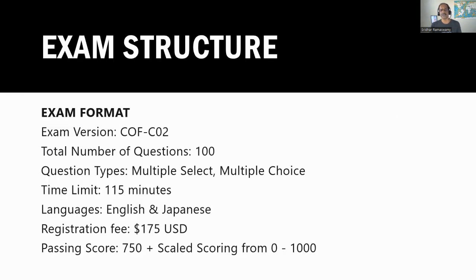The exam structure is: we have about 100 questions, some are multiple choice, some are multiple select. The exam duration is 115 minutes. You have to pay $175 to take the exam. And you need a scaled score of 750. For those of you who don't know what a scaled score means — in a multiple select question, even if you get one of the choices correct, you will be awarded a point for it. They consolidate all the scores and provide you with the final score. You have to get 750 out of 1,000 to pass the exam.